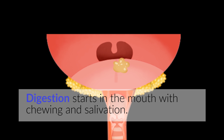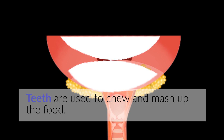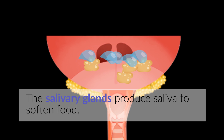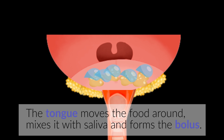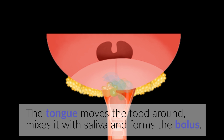Digestion starts in the mouth with chewing and salivation. Teeth are used to chew and mash up the food. The salivary glands produce saliva to soften food. The tongue moves the food around, mixes it with saliva, and forms the bolus.